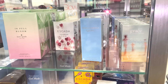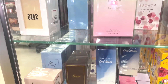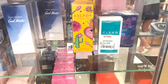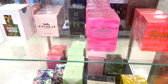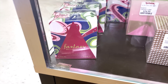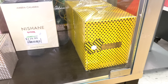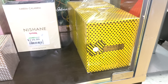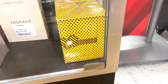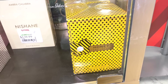Looking at the perfume section: they have Escada, Clean, Britney Spears Fantasy, Hollister, Coach, more Britney Spears, Kate Spade, and Marc Jacobs Honey in the back. The Marc Jacobs Honey is the one I really want — it's 3.3 fluid ounces for only $39.99, which is solid. The packaging is gorgeous and I rarely see this one — I usually only see the red ladybug one. I need to pick it up.